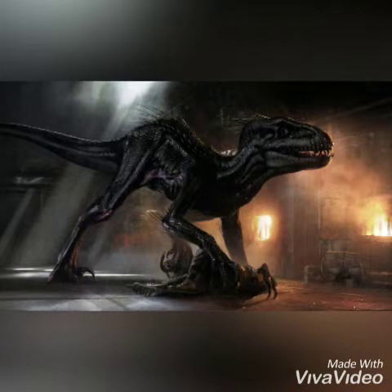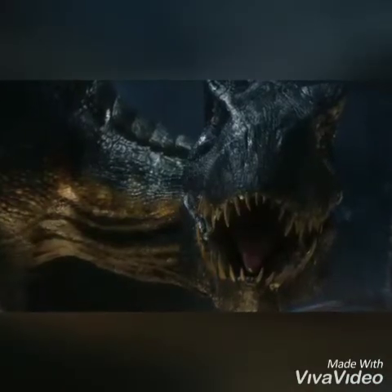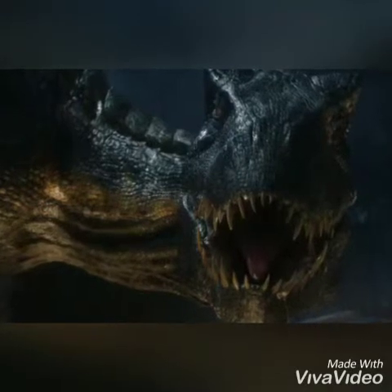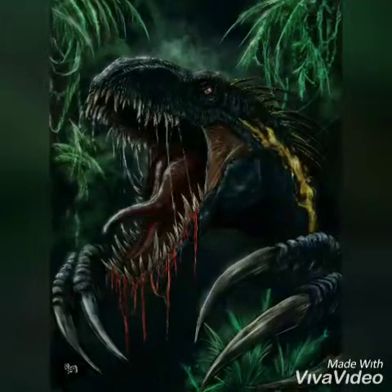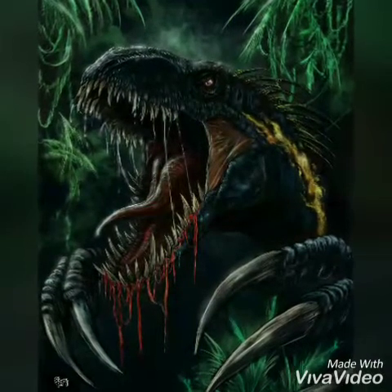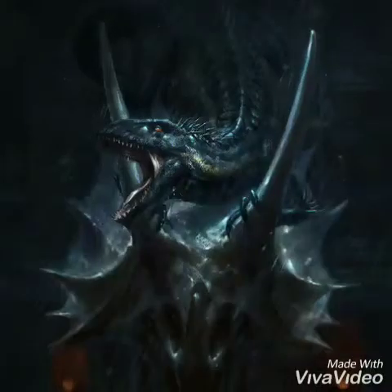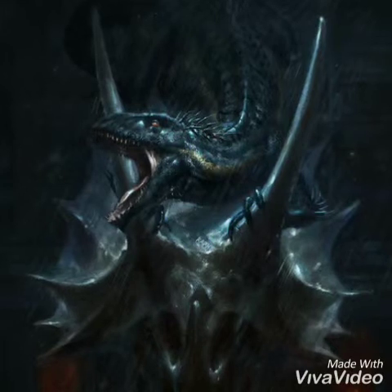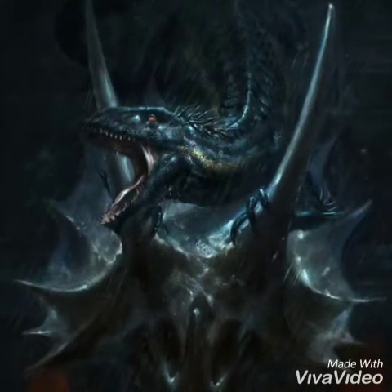Despite its large size, it's just as fast and agile as Blue, and it can even run on all fours for greater speed. Due to its thick hide, it's very durable, as it withstood three bullets from an assault rifle at point-blank range with little to no damage. Due to having the Indominus's and Blue's DNA, it's very smart. After Wheatley supposedly trained it, it played possum just to lure him in, but before it killed him, it was enjoying playing with its meal, smirking before eventually eating him.